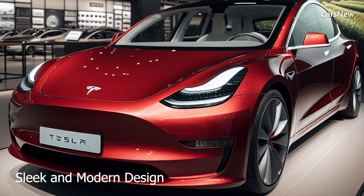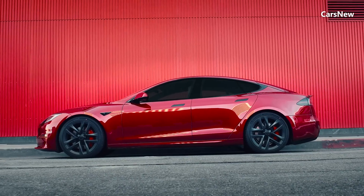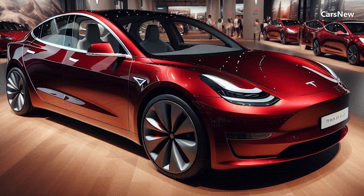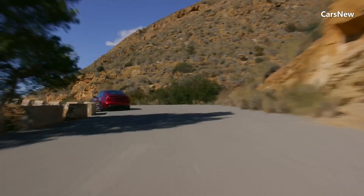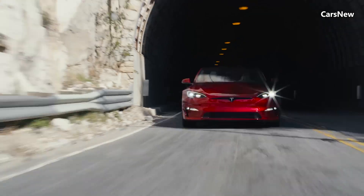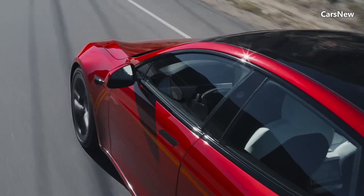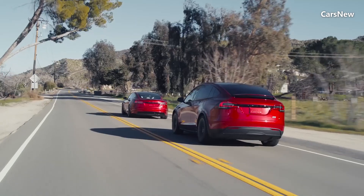Sleek and Modern Design. The Tesla Model 2 Redwood features a sleek and modern design that aligns with Tesla's minimalist aesthetic. The compact exterior boasts smooth, flowing lines, a prominent Tesla logo, and a streamlined profile that enhances aerodynamics. The front fascia is characterized by a clean, grill-less look, flanked by narrow LED headlights that give the car a futuristic appearance. At the rear, a full-width light bar and subtle spoiler add to its sporty appeal.